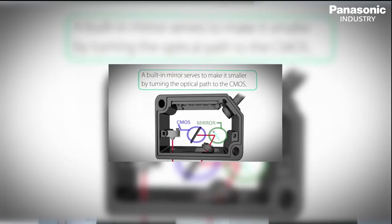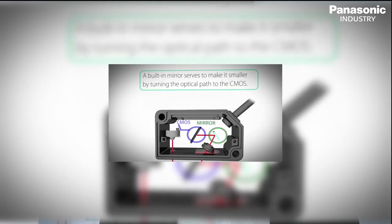Panasonic continues to offer sensors for smart factory and IoT solutions. The keywords in development are smart and miniaturized, and we are just at the beginning of the fourth industrial revolution.